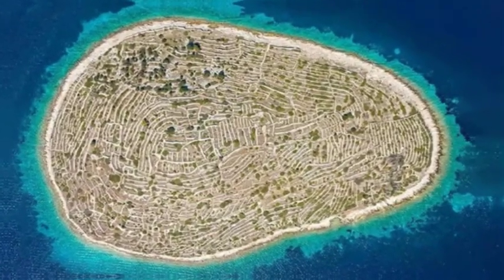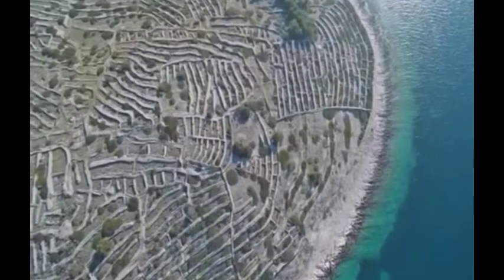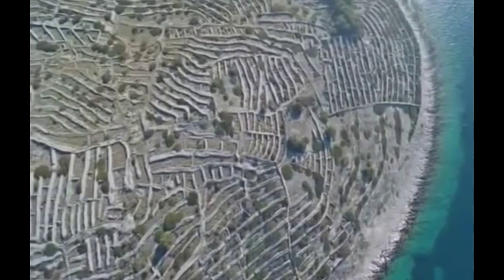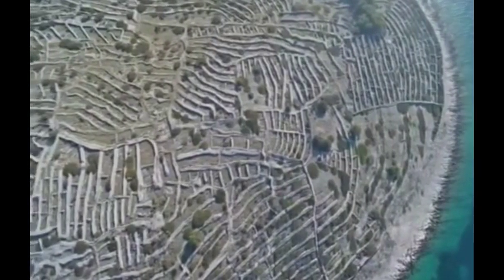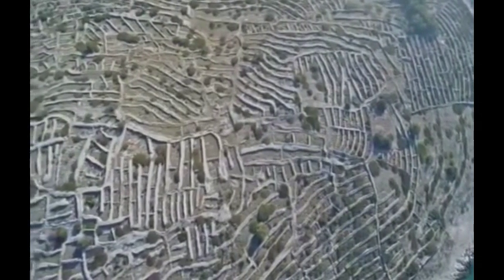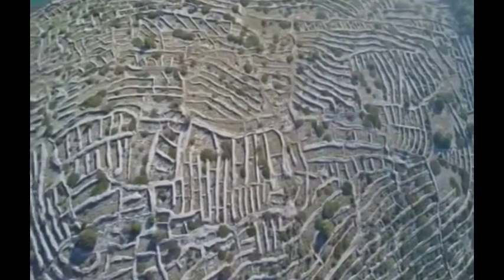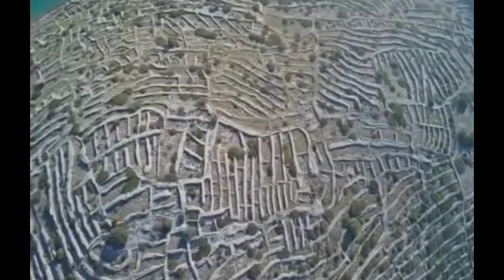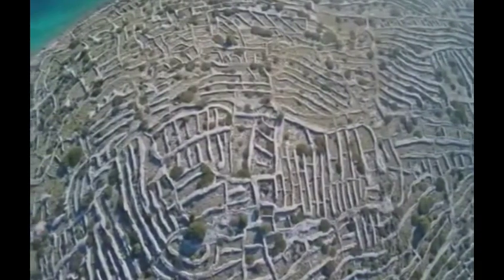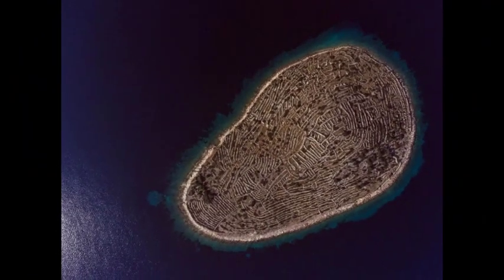This tiny Croatian island looks a lot like a massive fingerprint. Numerous nations can be seen from a unique perspective from aerial views. Some of these shapes, like the boot from Italy and the mitten from Michigan, have become so well known they become synonymous with the nation. However, the name of this tiny island off the Croatian coast is truly one of a kind. From above, the island of Baljanak, also known as Babeljnak, resembles a massive fingerprint, with low walls that appear to have the tiny ridges of a fingerprint.